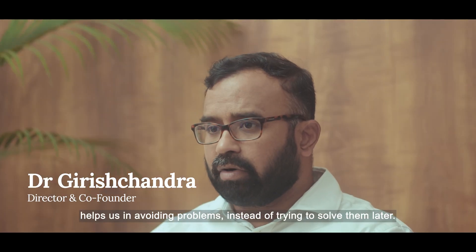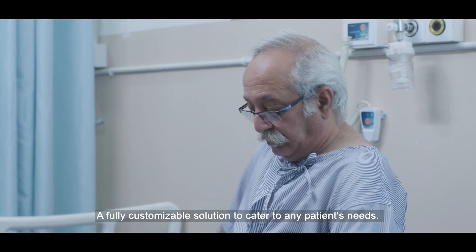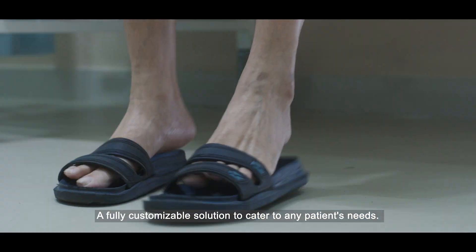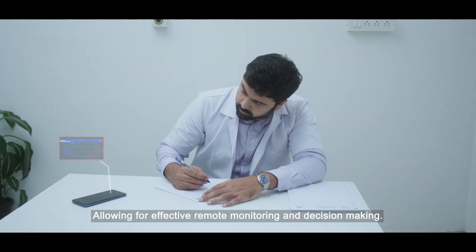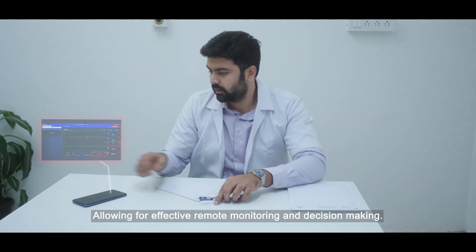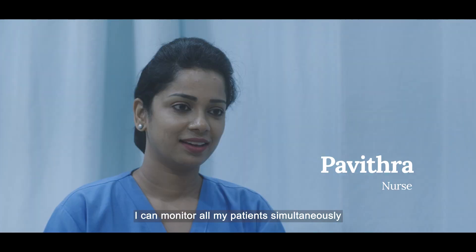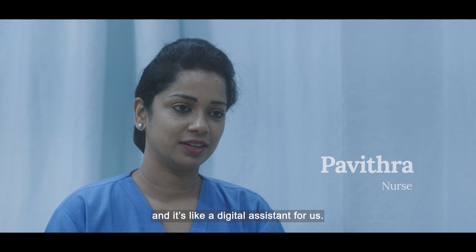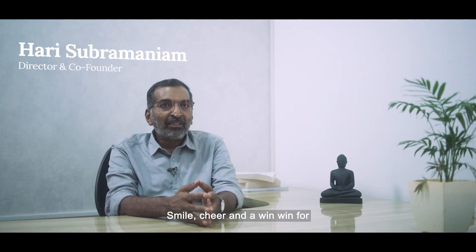Digital monitoring using biosensors helps us avoid problems instead of trying to solve them later. It's a fully customizable solution to cater to any patient's needs, allowing for effective remote monitoring and decision-making. Now, with the help of technology, I can monitor all my patients simultaneously — it's like a digital assistant for us.